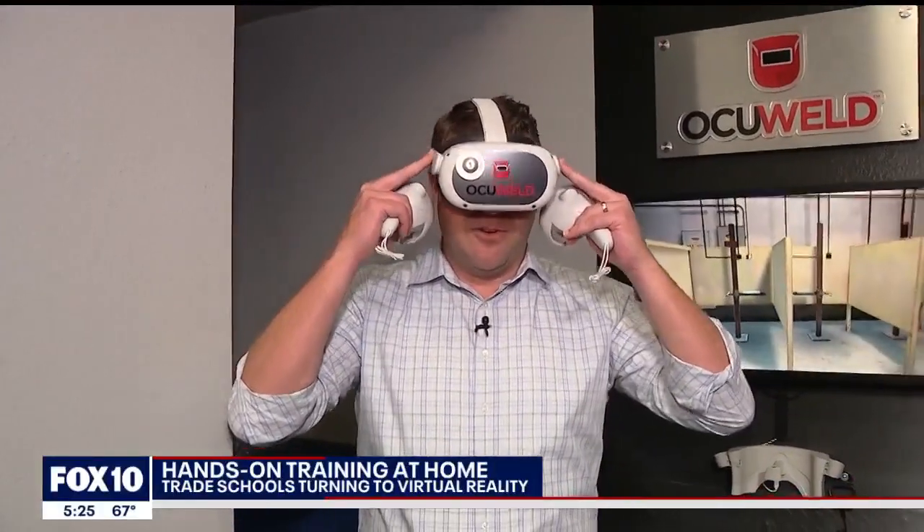Industry experts say right now there are tens of thousands of HVAC jobs and welding jobs that need to be filled. So how do you go about doing that? Sometimes you got to get a little creative.